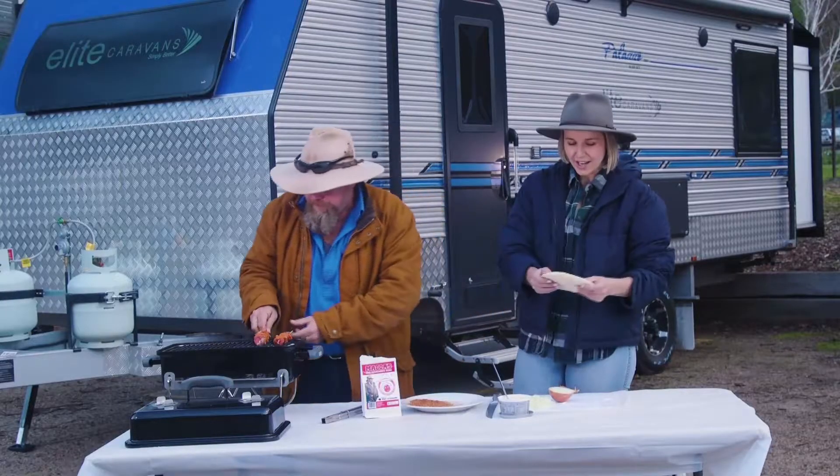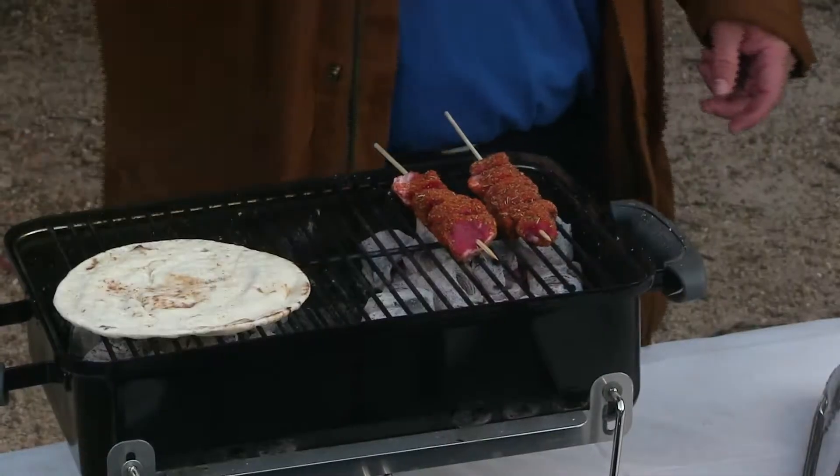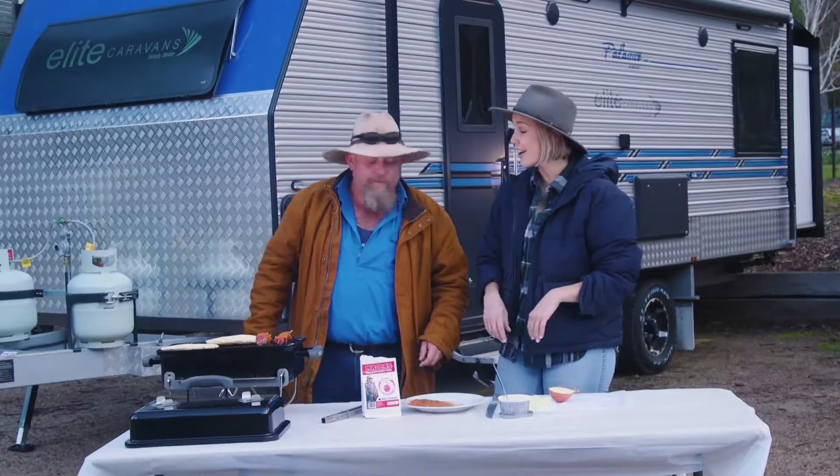Now, we're also going to chuck a couple of bits of pita bread on there, so if you could do the honours for me. What do you say about the bread — that's why we call it pita? Well, it wasn't Mary.